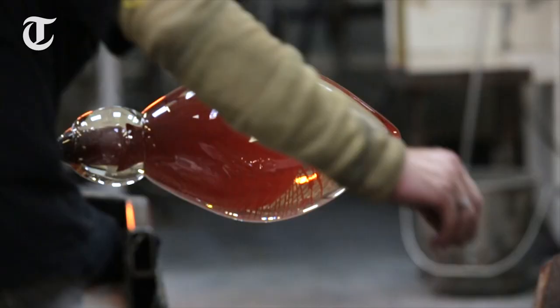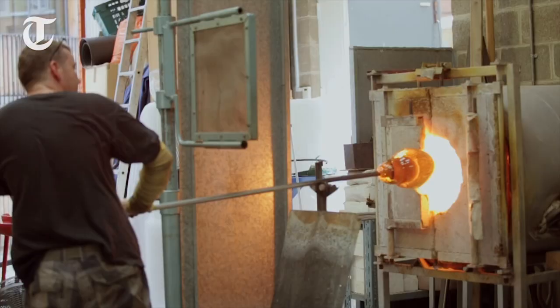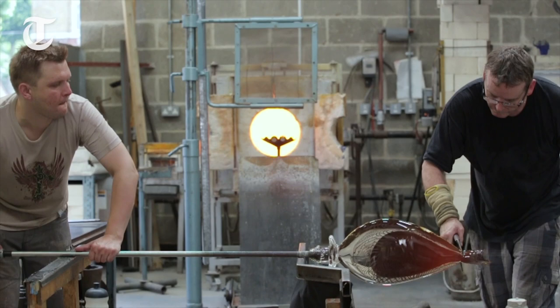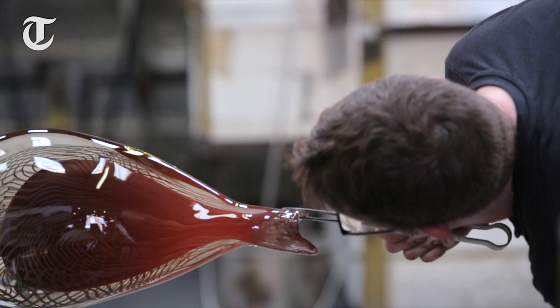We work that all together, preheating in the glory hole constantly, turning the piece as you work to keep it on center. Then we gather again a large amount of clear glass over the top, and only then do we begin to shape it and try to achieve the form that we intended.